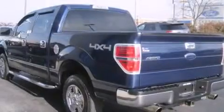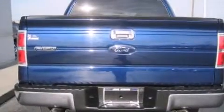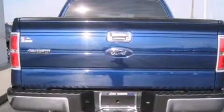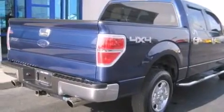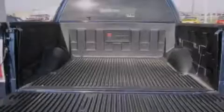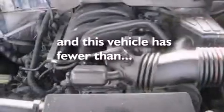Features include air conditioning, cruise control, full-power accessories, a multi-disc CD player, a driver airbag, rear seat childproof door locks, a bed liner, stability control, a keyless entry system, and this vehicle has less than 65,000 miles.